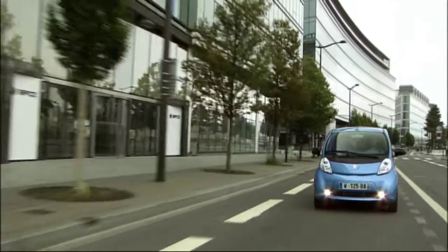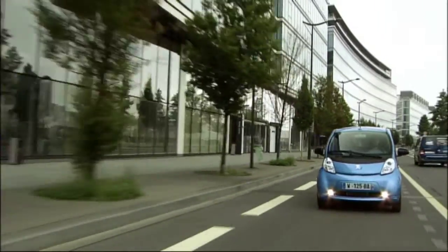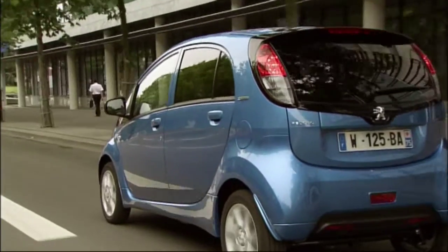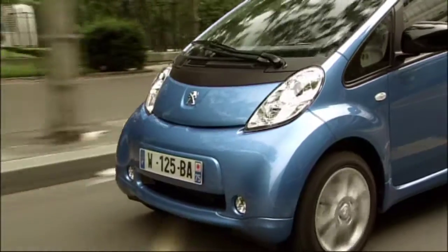This car has clear advantages in urban traffic where it shines as a zero-emission vehicle, something hardly any other car can brag about. Even a hybrid vehicle can't do that. So the topic of noise and exhaust fumes is no longer an issue in the city. This car has been created as a purely electric car and will only be sold this way with this body.